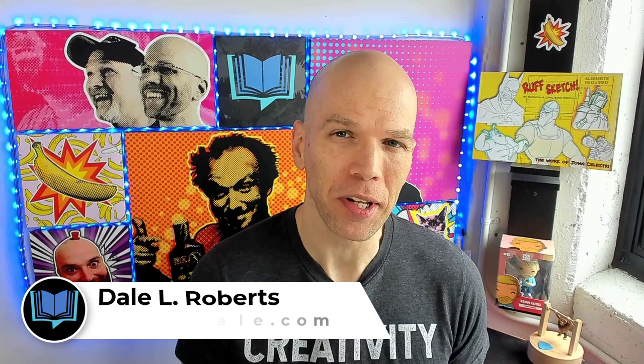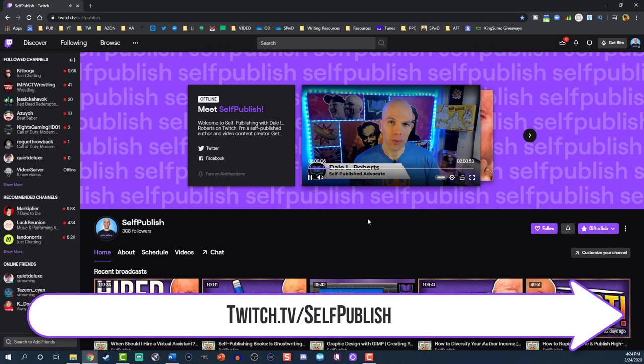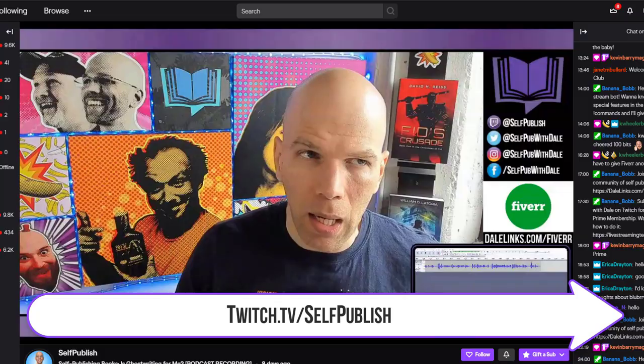I'm Dale L. Roberts, best-selling author as well as a self-publishing advocate who wants to show you how to publish books that sell. If you want that too, not only should you subscribe to this channel, but you should go check me out on twitch.tv/self-publish, where I do long-form live videos and deeper dives into the business of writing and self-publishing.